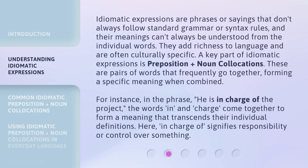Idiomatic expressions are phrases or sayings that don't always follow standard grammar or syntax rules, and their meanings can't always be understood from the individual words. They add richness to language and are often culturally specific. A key part of idiomatic expressions is preposition plus noun collocations — these are pairs of words that frequently go together, forming a specific meaning when combined.